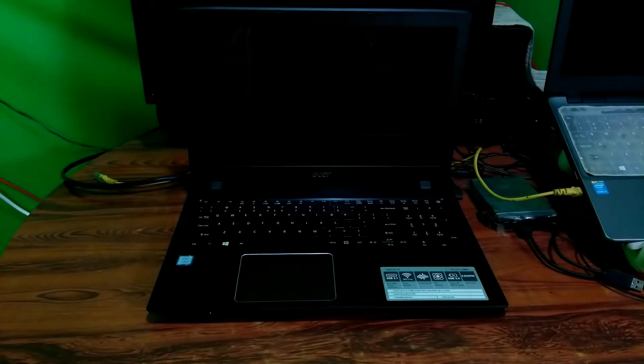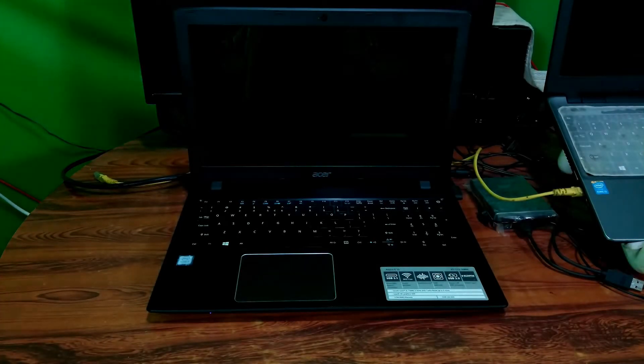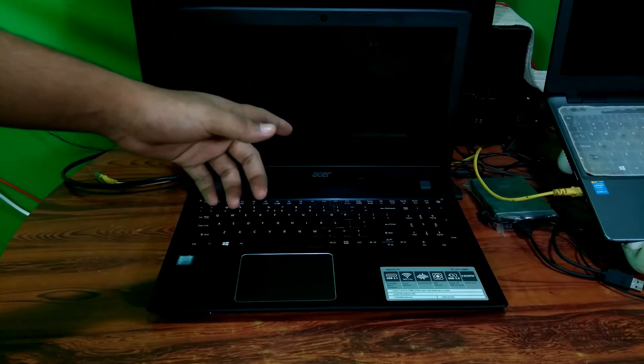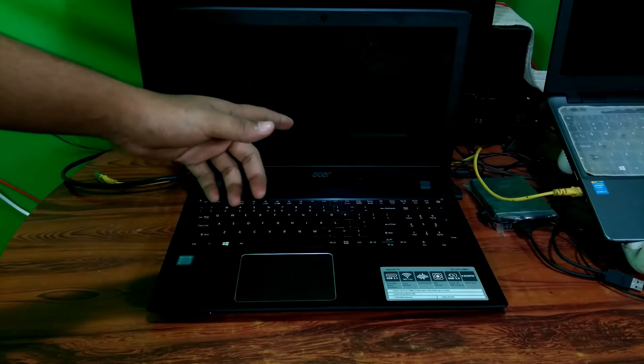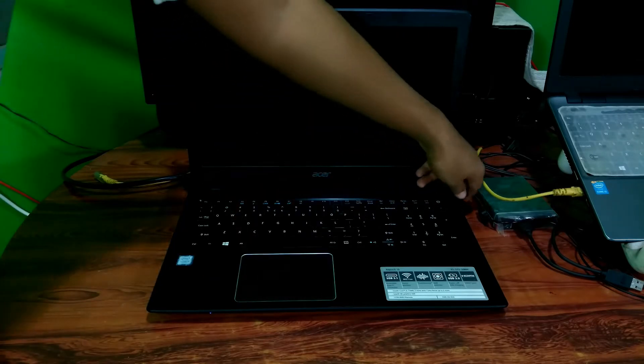Hey guys, this is Shuman from ASA Technical. Today I am going to show you how to fix a laptop that turns on but display is not coming. If you are constantly getting this problem, don't worry about it. There are some ways to detect the possible reasons for this issue and to fix your problem. Let's get started.